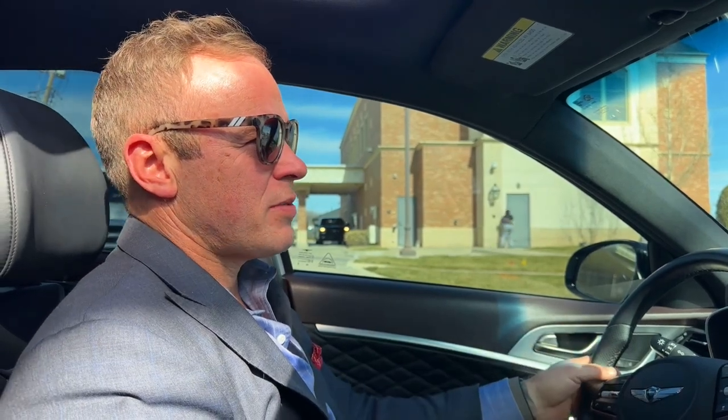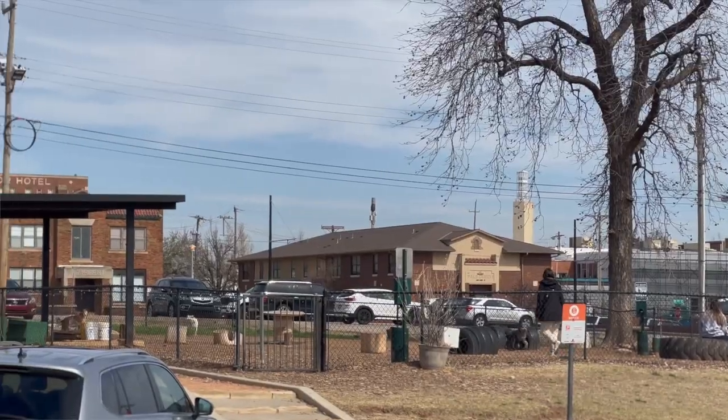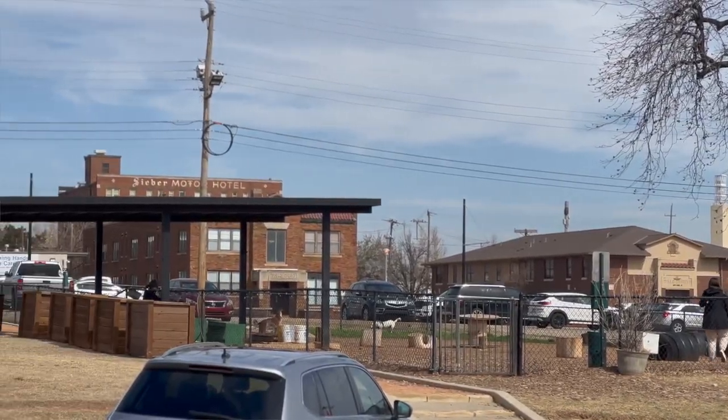Today I'm going to take you to one of my favorite little areas in Midtown OKC. There is a pocket neighborhood called Sosa, which is an acronym for South of St. Anthony's.